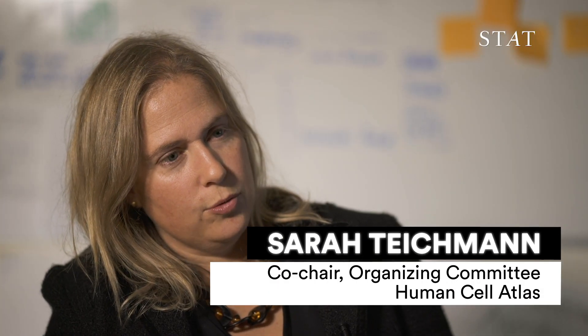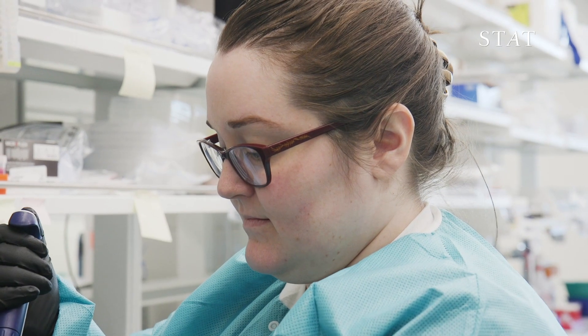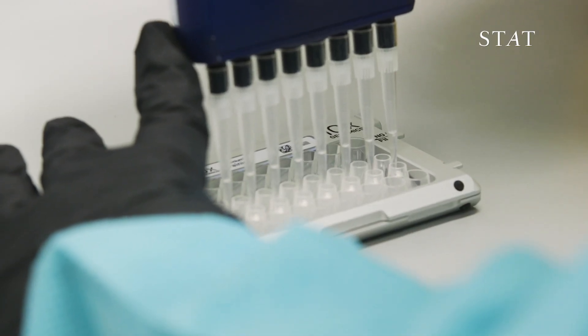As genome biologists, it became possible to sequence the nucleic acid content of single cells — that's single cell genomics technology. That was one of the things that sparked a lot of people's imagination around the world, where we said we can now map cells in a comprehensive way, one by one, essentially.